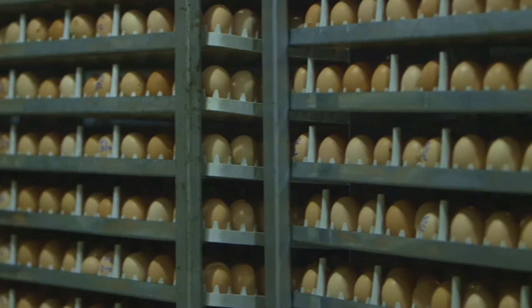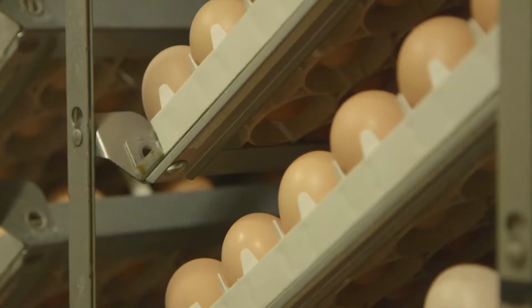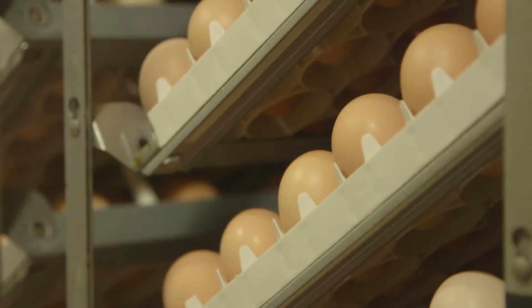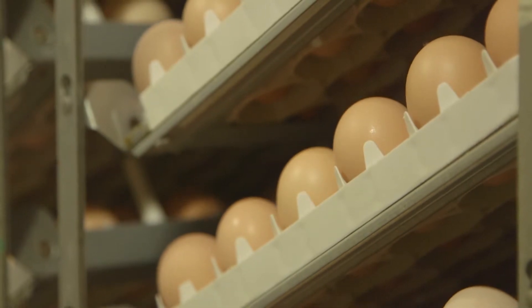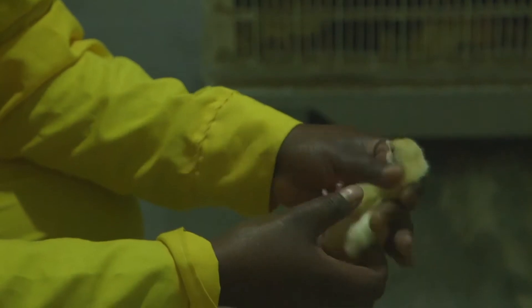In the hatchery the eggs are graded and placed in setters. After 18 days of setting, the eggs are transferred into hatchers until they hatch. The chicks are then graded, vaccinated and packed in boxes.